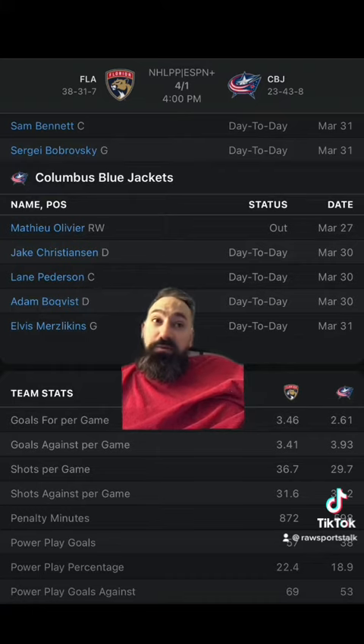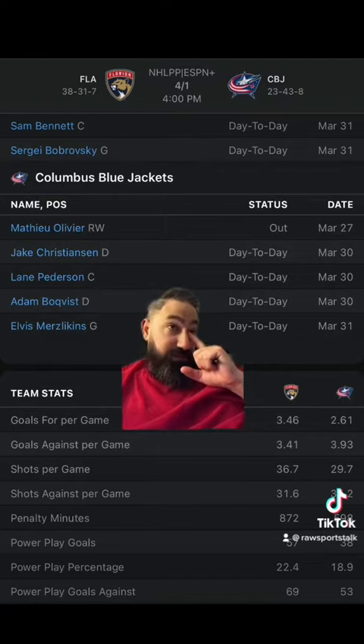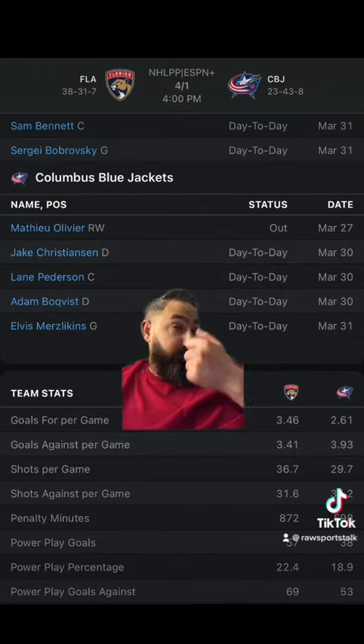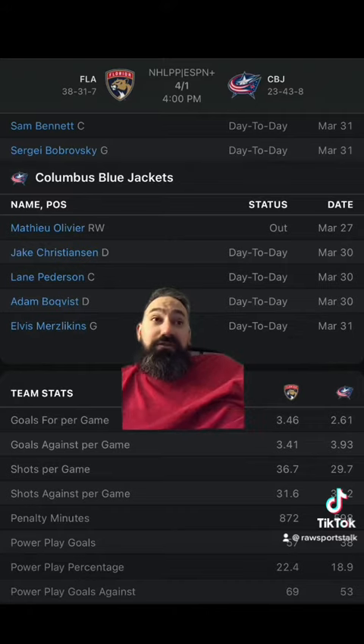The Panthers have won their last two games; the Blue Jackets have lost their last three. Before you bet on this game, go to a site like vegasinsider.com — it'll allow you to compare all the casino pricings in one place. Then use a website like covers.com, which lets you compare pretty much every gambling stat there is.